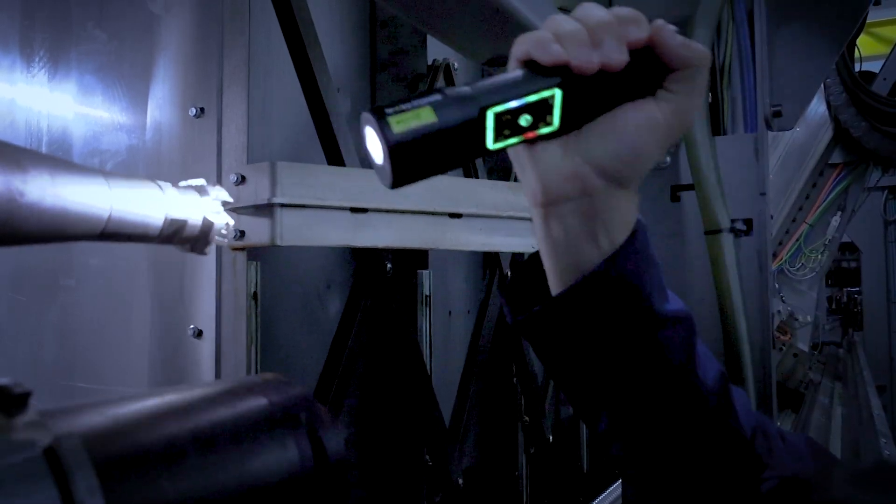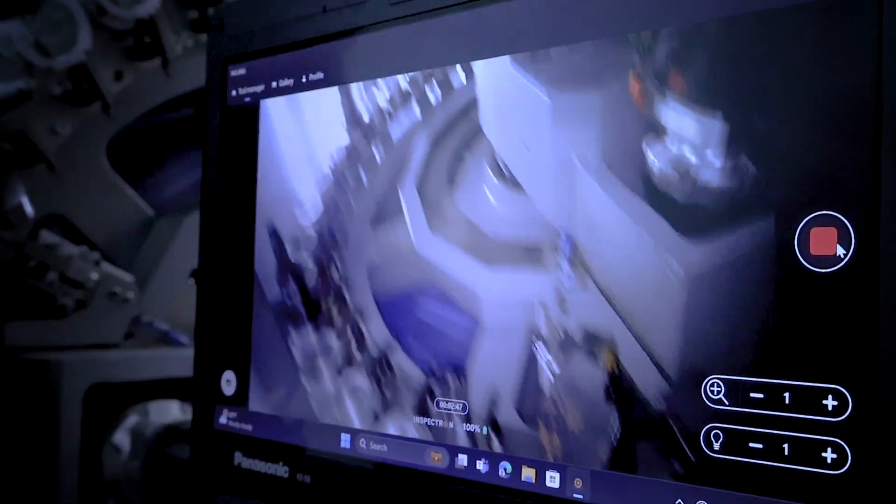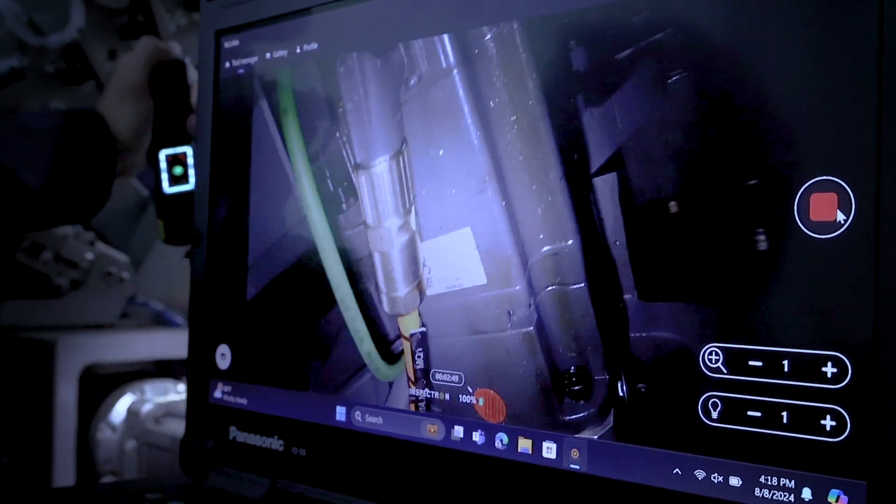Introducing the Ytorch, the industry's first high-definition video flashlight inspection tool.